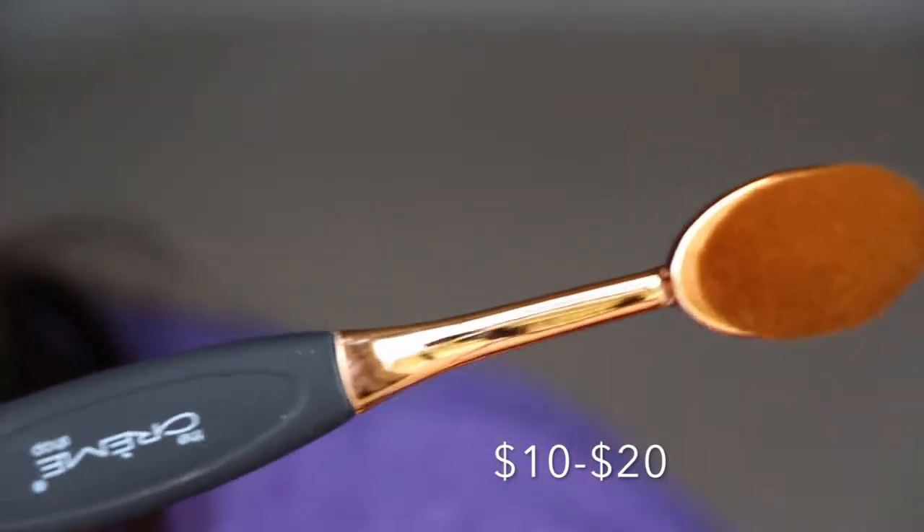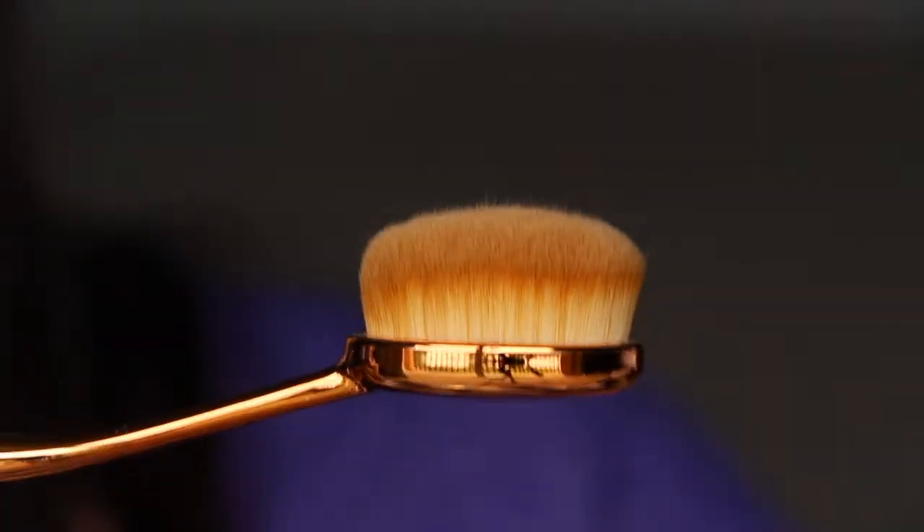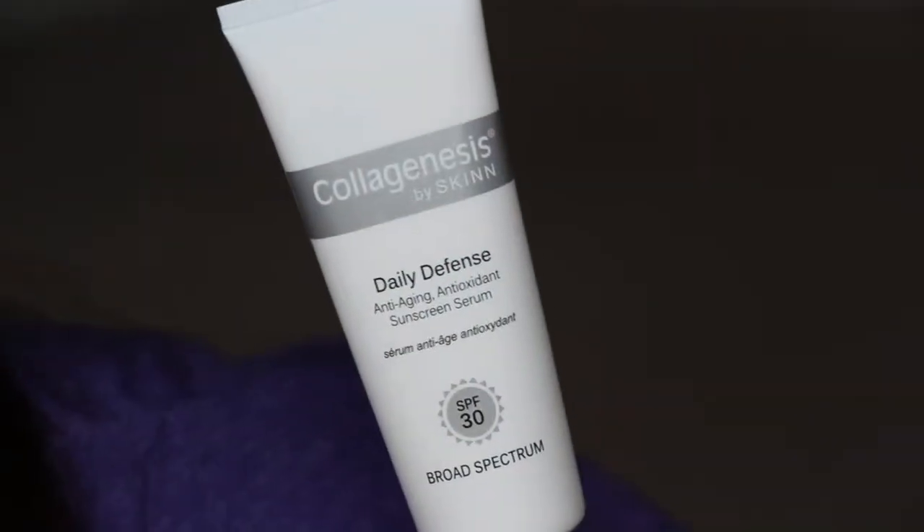Next we have from The Cream Shop — it's one of those oval brushes, specifically the contour and concealer brush. I'm just not a big fan of these types of brushes for my own sake. I have so many of them I'll have to gift a few to a friend.